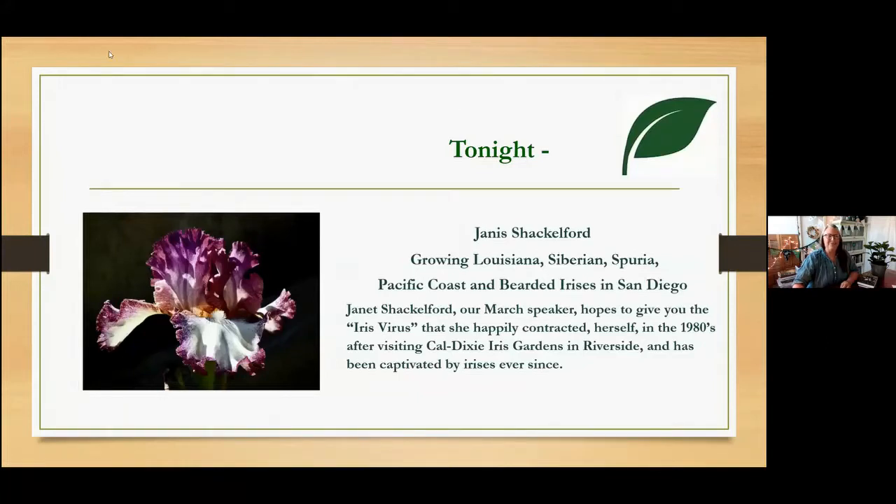Tonight we are welcoming Janice Shackleford from the Iris Society here in San Diego and the national board as well. She's going to infect you with an iris virus — I'm going to happily get it myself. She got it in the 80s after visiting Cal Dixie Iris Gardens in Riverside and has been captivated ever since.